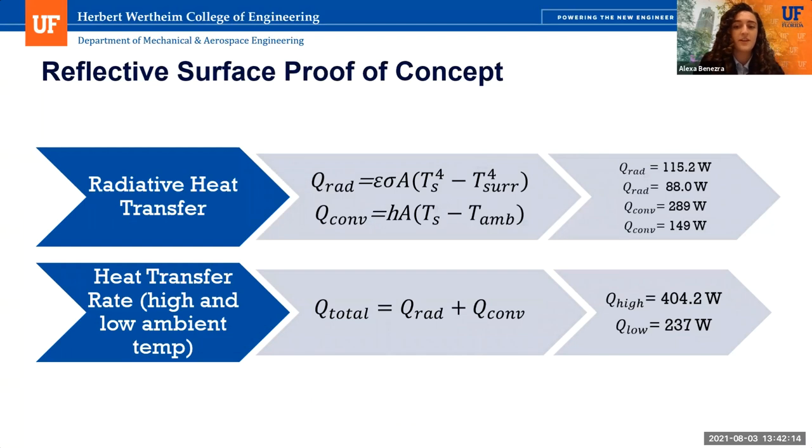In regards to heat transfer of the reflective surface, we performed two calculations for the two extreme temperatures that occur throughout the year. The total heat transfer rate is for one individual heliostat, taking into account radiative and convective heat transfer. We assumed that the only element transferring heat to the surface is the sun through blackbody radiation, and set the ambient temperature equal to the surrounding temperature. We obtained high and low radiative heat transfer values of 115.2 watts and 88 watts, and high and low convective heat transfer values of 289 watts and 149 watts. These add up to total heat transfer values of 404.2 watts and 237 watts for the high and low ambient temperatures respectively.